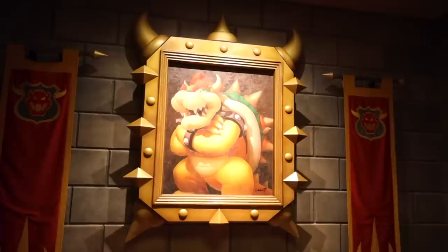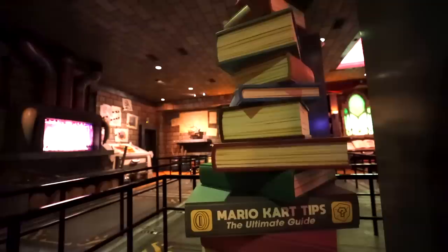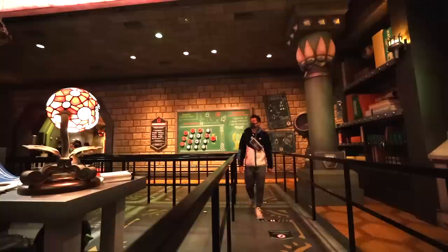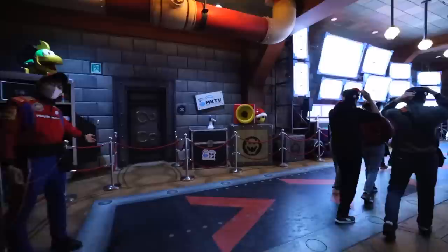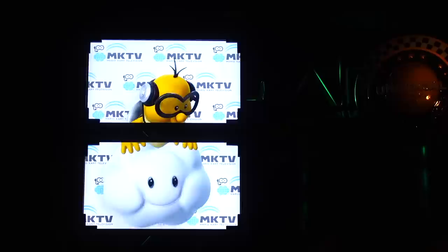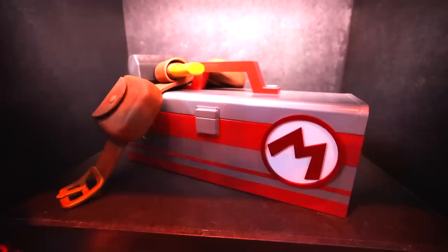Mario Kart Koopa's Challenge takes place inside Bowser's Castle. By the looks of his place, he's getting those royalty checks — he even has his own private library. Before getting into the racing kart, I had to put on a helmet that attaches to a VR mask, which integrates with the course and allows me to see all of the other racers virtually. As I race through the course, I can launch shells at the other racers and collect coins. Whoever collects the most coins wins.